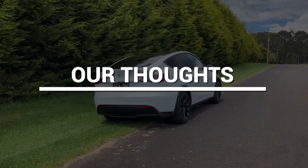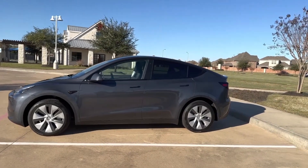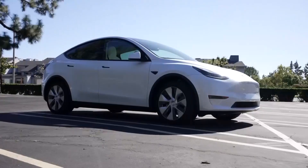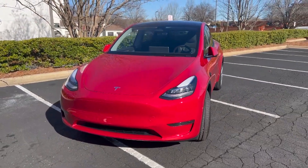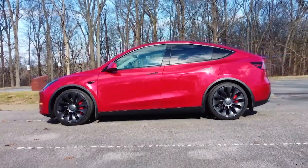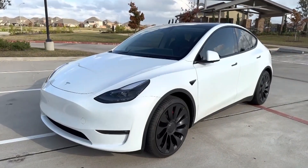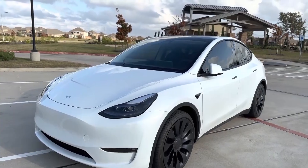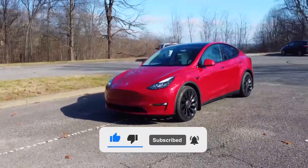Our Thoughts. Tesla is a car company like no other, and the Model Y is a vehicle like no other — but that's changing. Rival automakers are finally rolling out electric crossovers explicitly built to compete with the Model Y, and those could turn the tables on Tesla. Still, for now, taken on its own merits, the Model Y is a great vehicle. So what are your thoughts on the new 2023 Tesla Model Y? If you want to know more about the Model Y, click on the video we have recently uploaded.